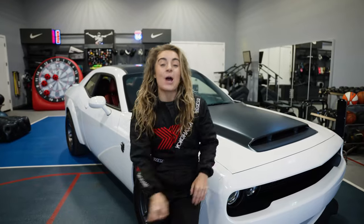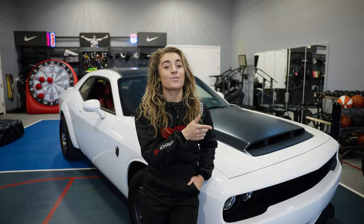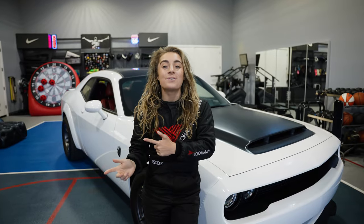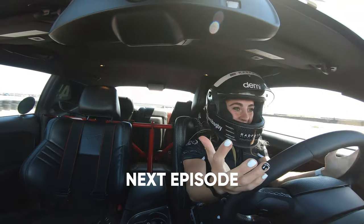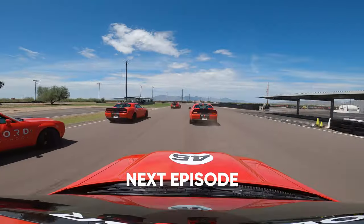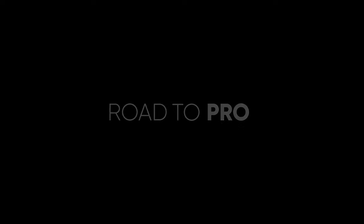You guys have officially watched episode two of my racing journey. If you haven't seen episode one where it all started, you've got to start from the beginning. I'm so excited to go into week three with you guys. My ass just got fully passed — I definitely got my ass handed to me by the boys, but we started to catch up a little bit. Let's get a little bit better.